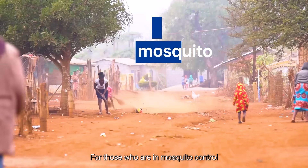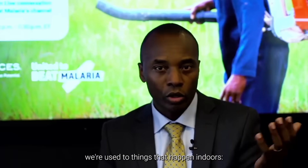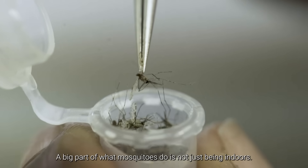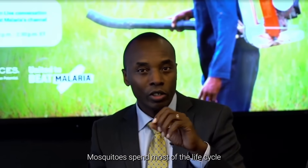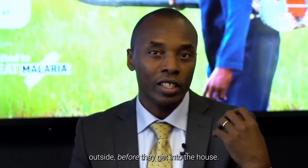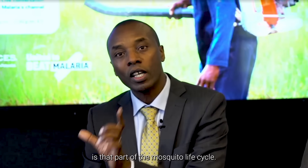For those who are in mosquito control specifically for malaria, we're used to things that happen indoors — bed nets, indoor residual spraying. But a big part of what mosquitoes do is not just being indoors. Mosquitoes spend most of their life cycle outside before they get into the house. So what we have been missing, particularly in Africa, is that part of the mosquito life cycle.